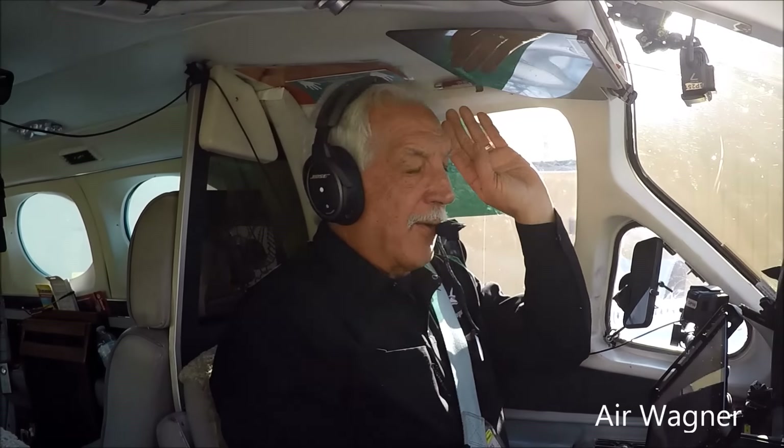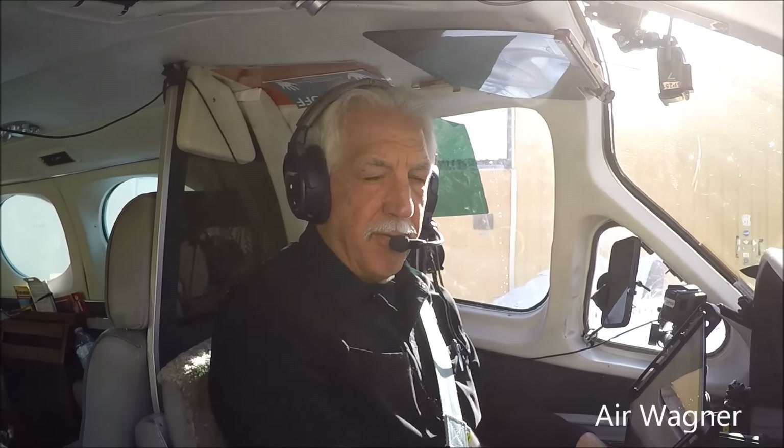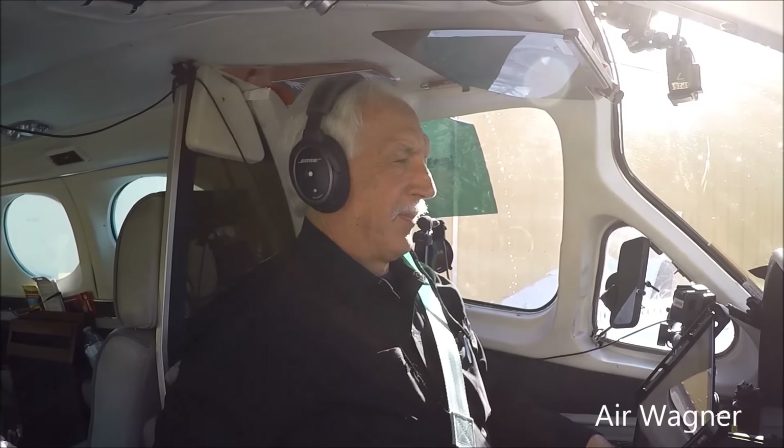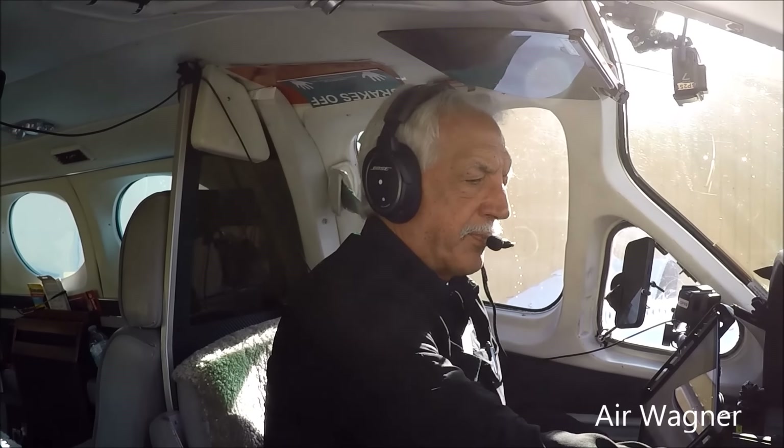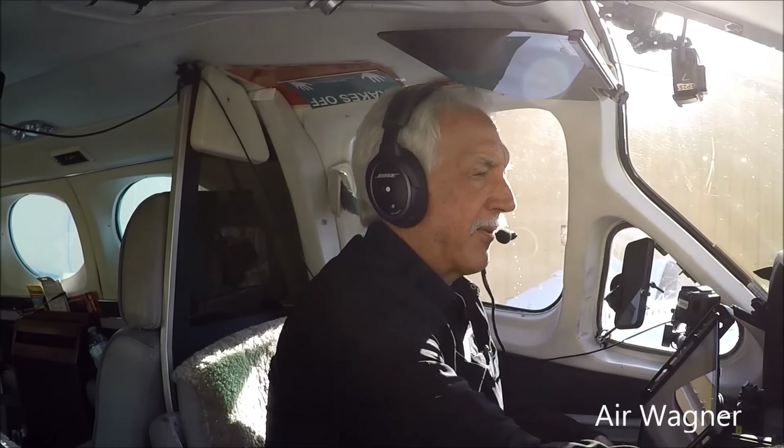Good morning, back on Airwagner, 23rd of November 2024. You're probably saying to yourself, look at this guy — he doesn't put a video up for a month, and then we get two in a row.